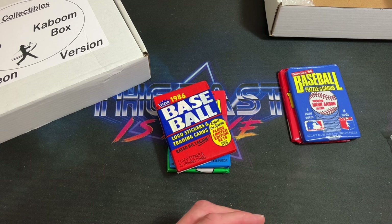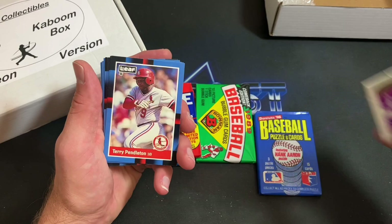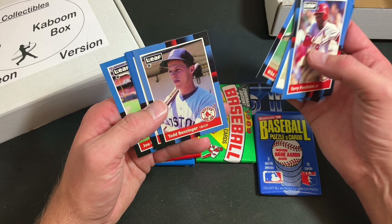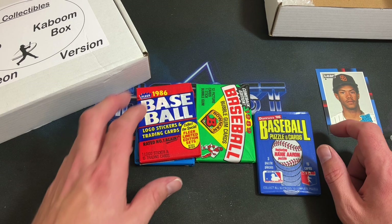88 Leaf next — not a pack you see all that often; the Canadian version of 88 Donruss. There's a Danny Puzzle piece. Terry Pendleton, Alvin Davis, George Bell, Cal Ripken — definitely a nice one. Brooke Jacoby, Mike Scott. Todd Benzinger. And we get a Roberto Alomar — that is pretty freaking sick! Roberto Alomar Leaf parallel. Very stoked about that. Joe Carter and Robbie Thompson to end the pack. Fantastic pull.